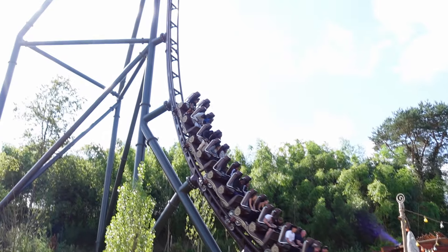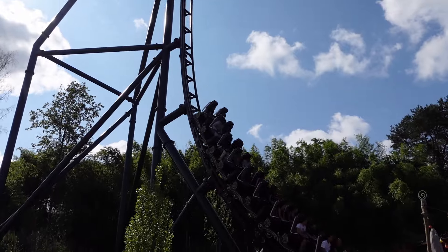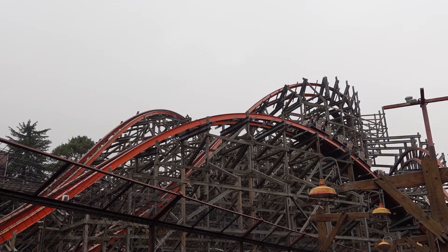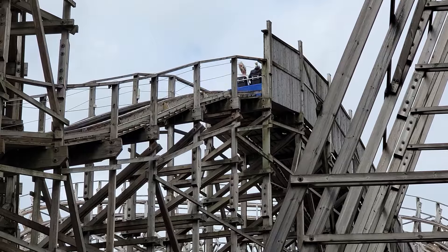In 2023, I rode 64 new roller coasters and 8 of those cracked my top 100. Other coasters moved up as I got re-rides on them, while others moved down. This will be a two-part video ranking my favorite 100 roller coasters in the world that I have personally ridden.